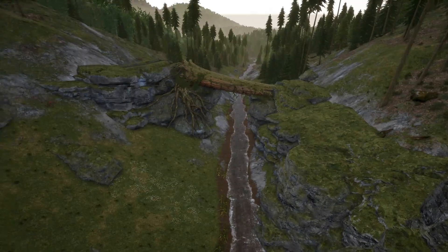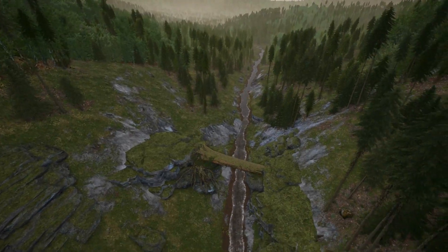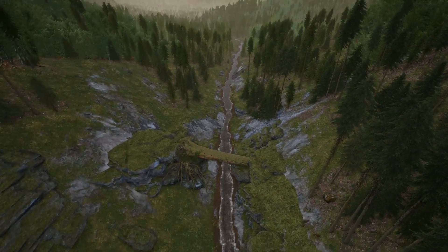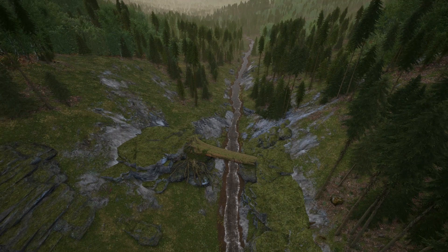Hi guys and welcome back to the Isle. Today I've got a bit of a different episode for you guys. I'm going to be showcasing my favorite new places added to the map following the big update that dropped a few weeks ago.